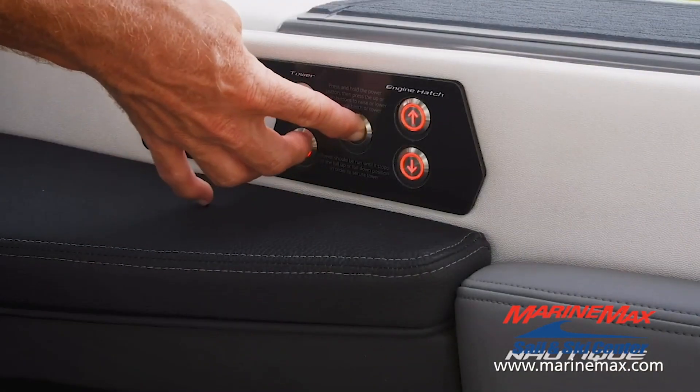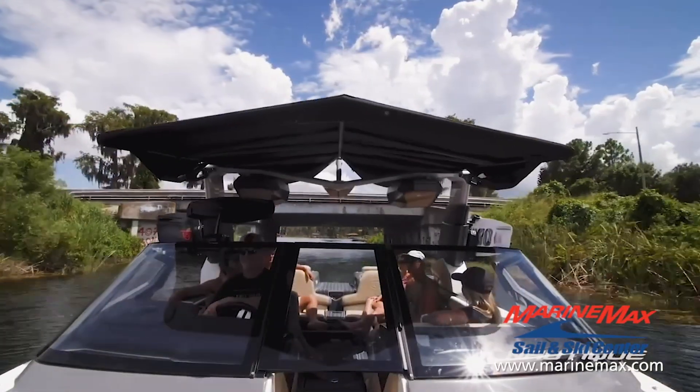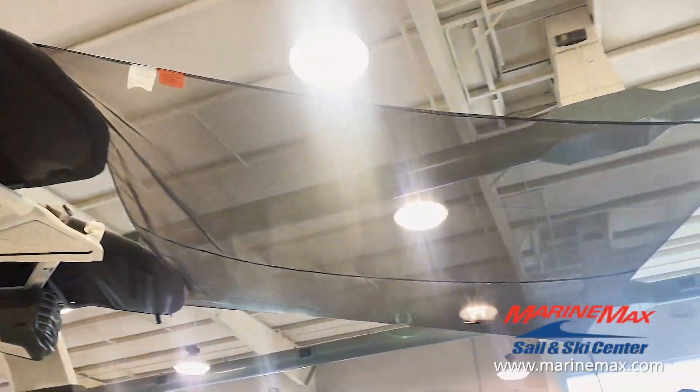It's as simple as touching a button whenever you need to lower or raise your tower. So in situations where you need to go underneath a low bridge or get your boat in a garage, you are set. Full shade coverage? Check.